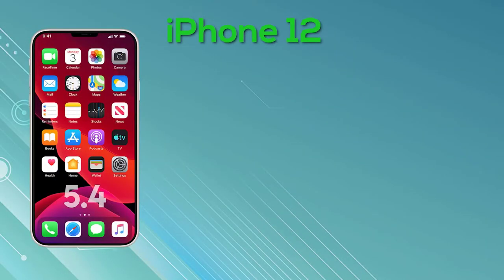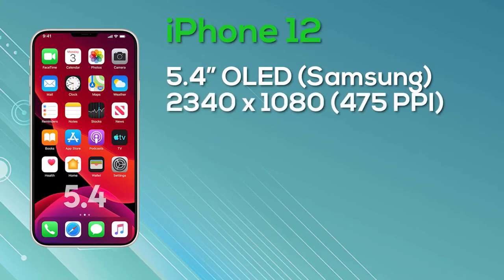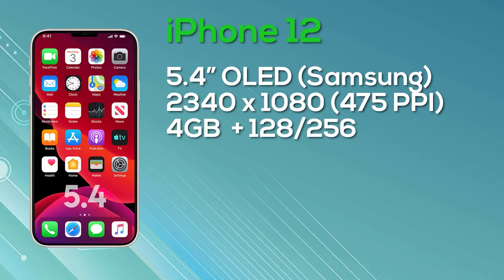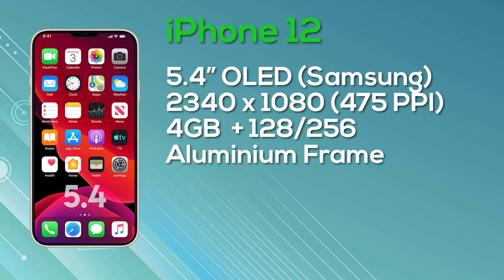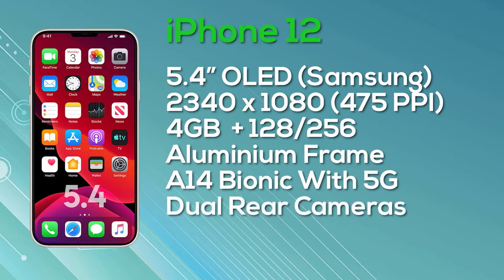We already have plenty of information for all four versions. Starting with the entry-level Apple iPhone 12 — this will just be called the iPhone 12. It's a 5.4-inch iPhone with an OLED Super Retina display from Samsung. The 'Super Retina' branding means nothing, so don't get caught up on that, but it will be an OLED display with a resolution of 2340×1080, giving 475 pixels per inch and 8-bit color depth. Despite rumors of 120Hz, this model appears to be only 60Hz. It's equipped with 4GB of RAM with a choice of 128GB or 256GB storage, an aluminum frame, the Apple A14 Bionic chip with 5G support, dual cameras on the rear, and will ship with iOS 14. The 128GB model is launching at a price of $649.